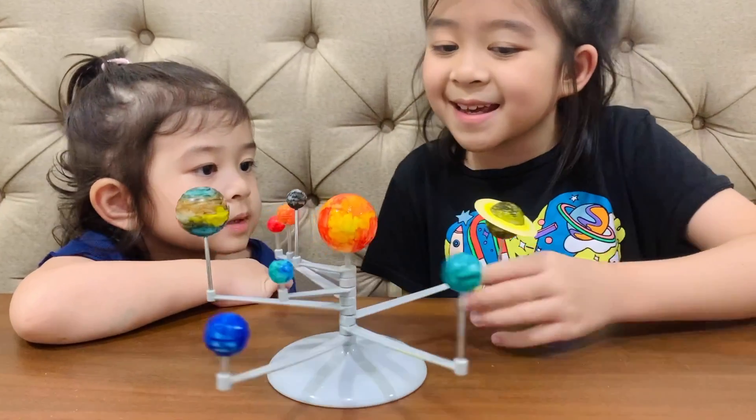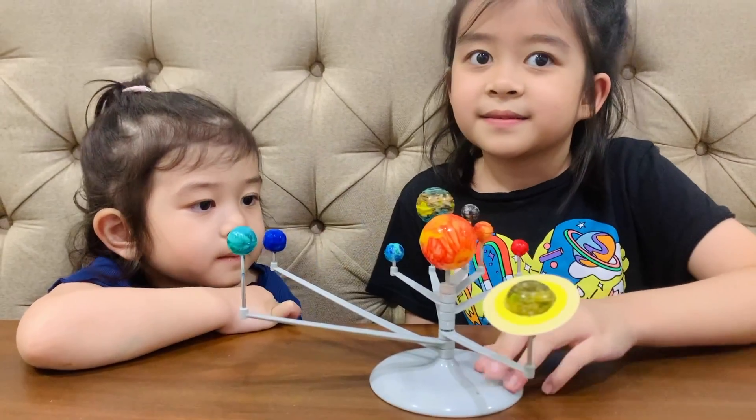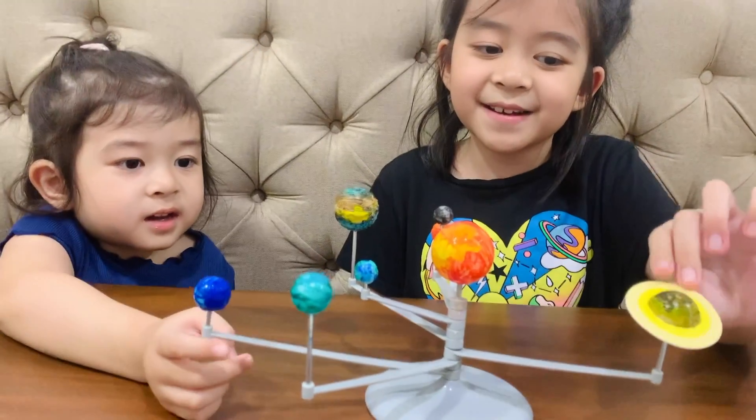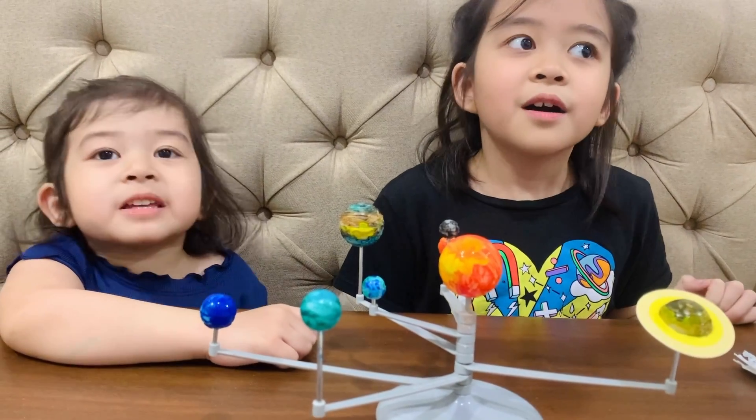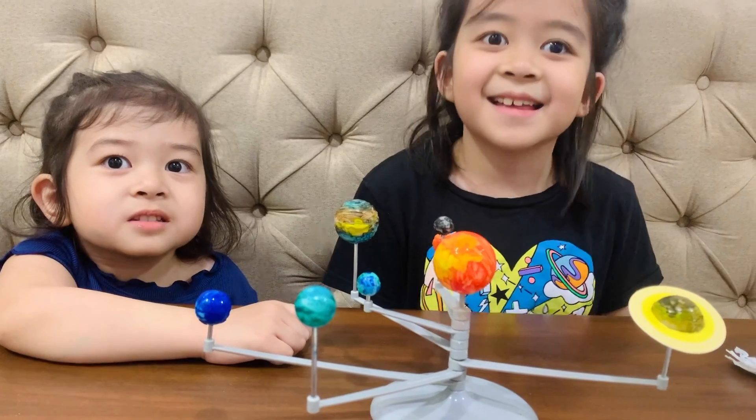Wow! Look at the planets! You did a good job, guys! Thank you! Did you have fun? Yeah! Now let's see if they glow in the dark! Okay, let's turn off the lights!